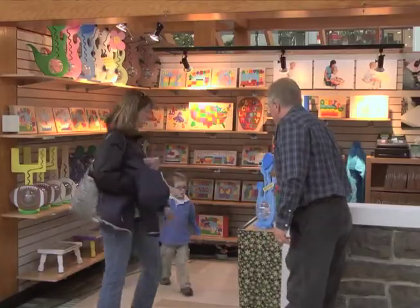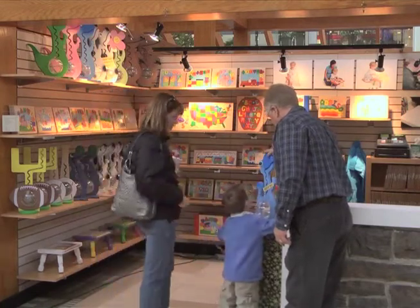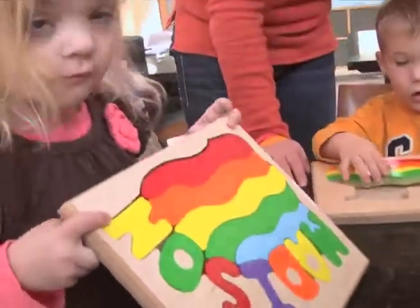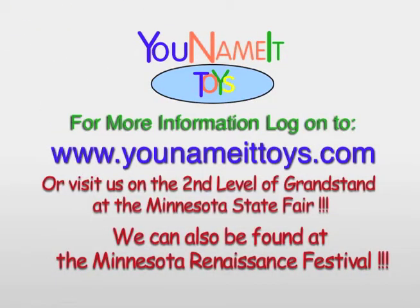I now get new moms in my booth, and they're looking with a big smile on their face at our puzzles, and they turn and look at me and say, 'I played with these, and I want them for my kids.' We absolutely love it. It's been a family tradition for everyone, all the kids.